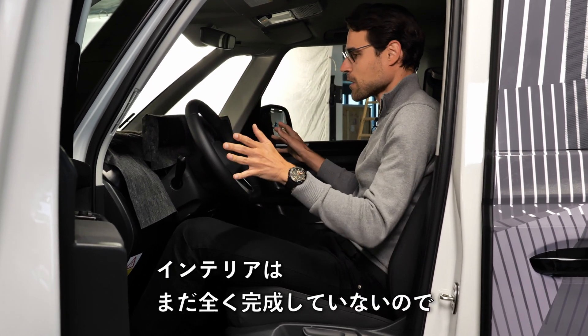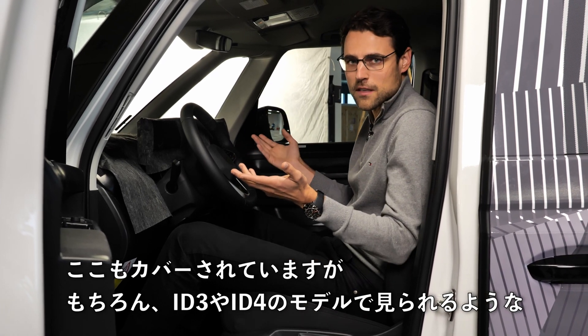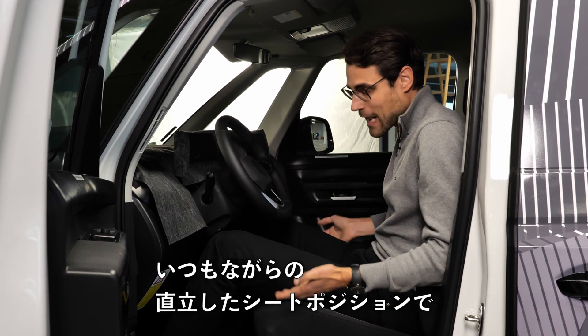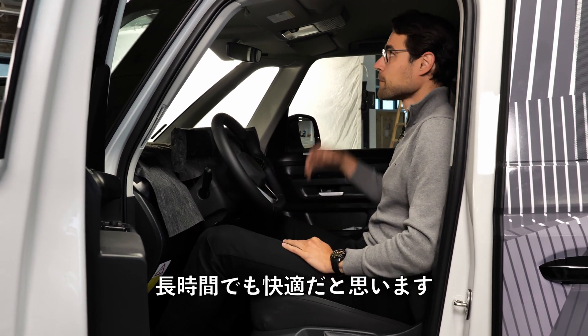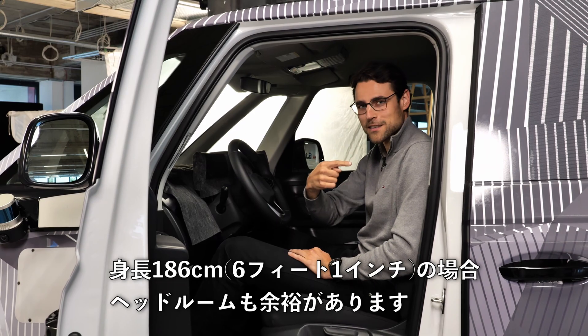The interior is still covered and not finished. You will of course have a modern infotainment system like those seen in the ID.3 or ID.4. You have the upright seating position, which gives long-term comfort, and there is way more than enough headroom at 1.86 meters or 6.1 feet.